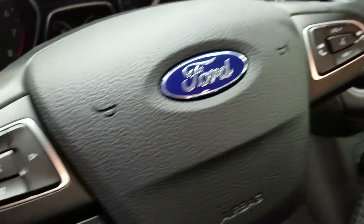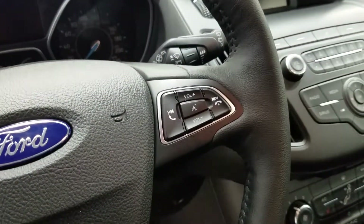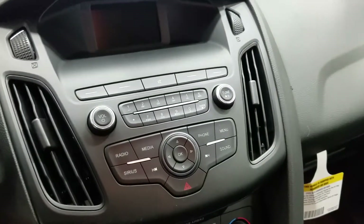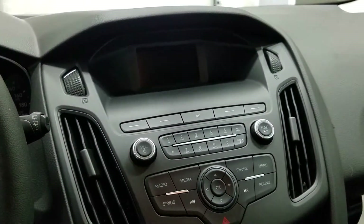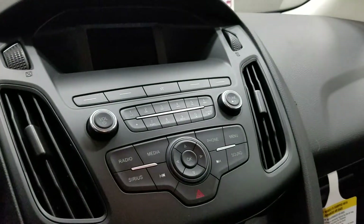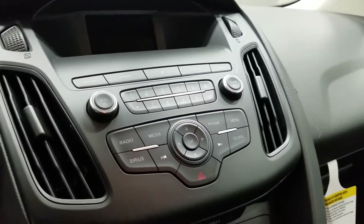Over to the right side we have our hands-free and entertainment and media controls. Over at the center console fascia we have our LCD screen which displays our backup camera as well as the time and the temperature. Here we have our media settings which allows Sirius, and with this car it includes six months free with purchase.